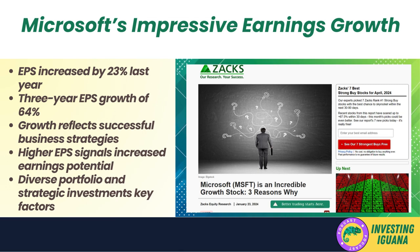This rapid growth in EPS is a testament to Microsoft's successful business strategies and its ability to deliver value to shareholders. A higher EPS can translate into a higher share price given increased earnings potential. This growth can be attributed to Microsoft's diverse product portfolio, its strategic investments in high-growth areas like cloud computing and artificial intelligence, and its strong market position — all contributing to robust earnings growth.